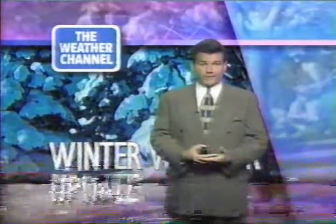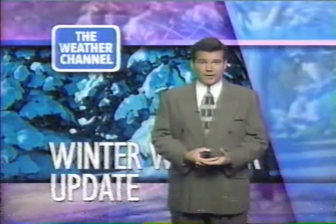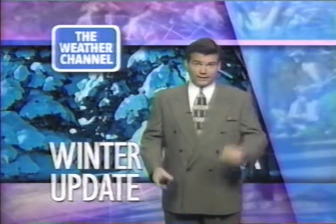For the update, before we get to some wintry weather — and yes, we do have some of that to talk about, including areas like Denver. Got a lot to talk about there. Let's talk about the tropics first of all.